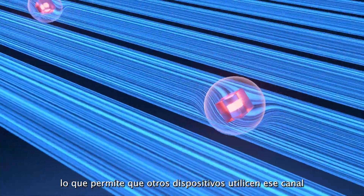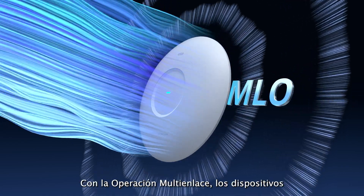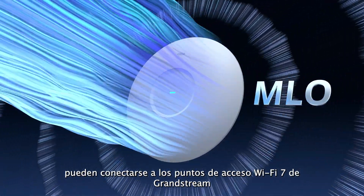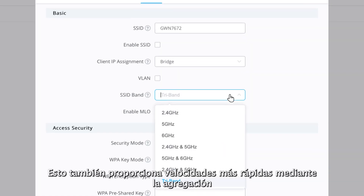Multi-resource units technology segments a wide channel bandwidth into small units, and puncturing allows that channel to then be used by other devices without impacting existing signals. With multi-link operation, devices can connect to Grandstream's Wi-Fi 7 access points on multiple bands simultaneously, ensuring high-priority data gets transmitted without delay.